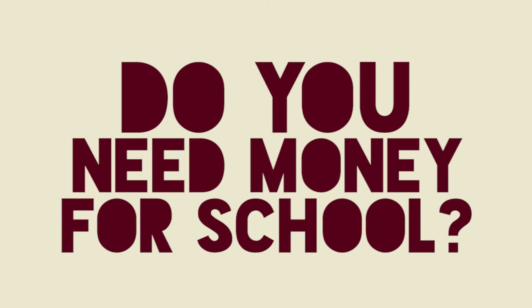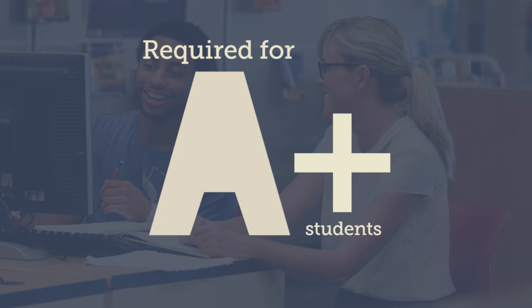Do you need money for school? Who doesn't, right? Complete the FAFSA. It's required of all A-plus students.